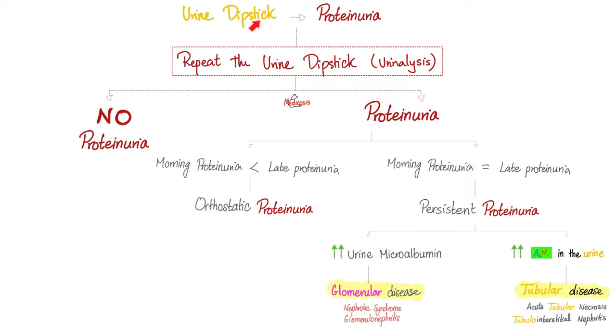Is urine dipstick the most accurate way of finding proteins in the urine? No, but it's the cheapest and easiest way. Otherwise, the patient has to collect urine over a 24-hour period, which is easier said than done — especially in the pediatric or geriatric population. If you do a dipstick and find proteins, what's the next step? Repeat the test. The test is not very accurate. When you repeat it twice, you increase the chance that what the test is saying is actually correct. If there's no proteinuria the second time, the first result was likely a false positive.